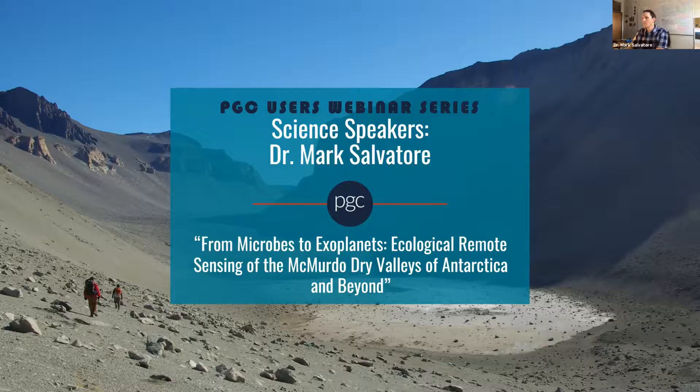Since we've hit the noon hour here in Minneapolis, Minnesota, we will get started. Welcome and thank you everyone for joining us today. We are very excited to launch our PGC Users webinar series, Science Speakers Edition, with our longtime user and friend Dr. Mark Salvatore. My name is Kathleen Torres-Parisian. I'm a PGC User Services staff member providing geospatial support, and I also lead PGC's educational and outreach efforts such as this.